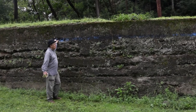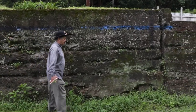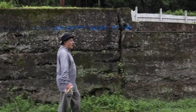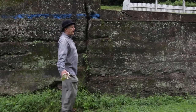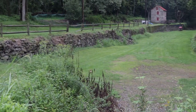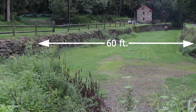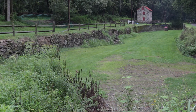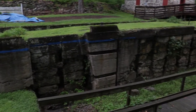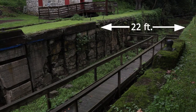So a boat would sail up here floating on the water as it approached the lock, and you may have noticed that the canal gets narrower as it approaches the lock — it goes from 60 feet wide gradually down to 22 feet wide, the width of the lock.